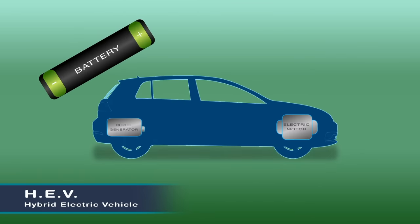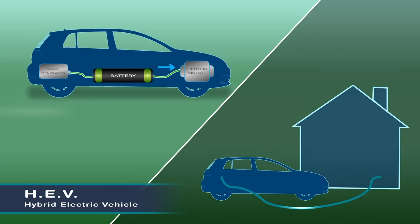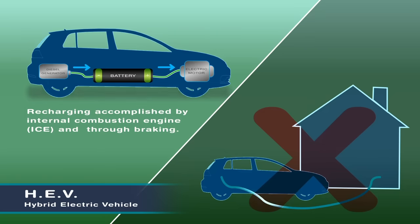Hybrid electric vehicles contain an electric battery which in part selectively powers the car engine. However, it is not possible or required to recharge the battery via an electric power source.